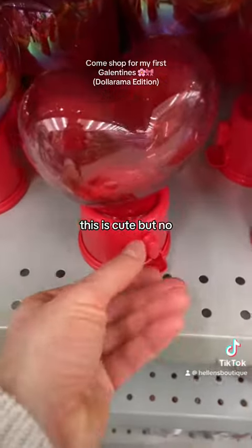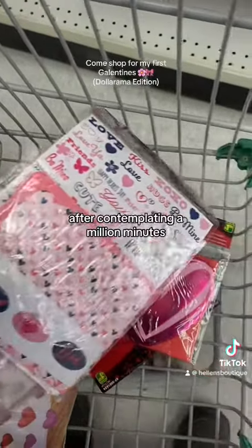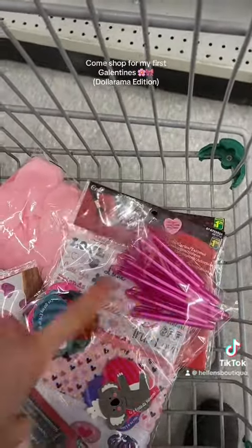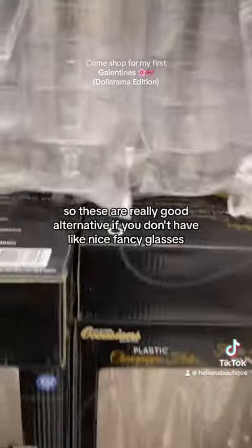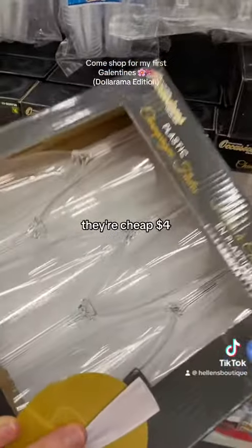This is cute, but no. After contemplating for a million minutes, we're going with a small heart and putting back the other stuff. These are a really good alternative if you don't have nice fancy glasses — they're cheap, four dollars.